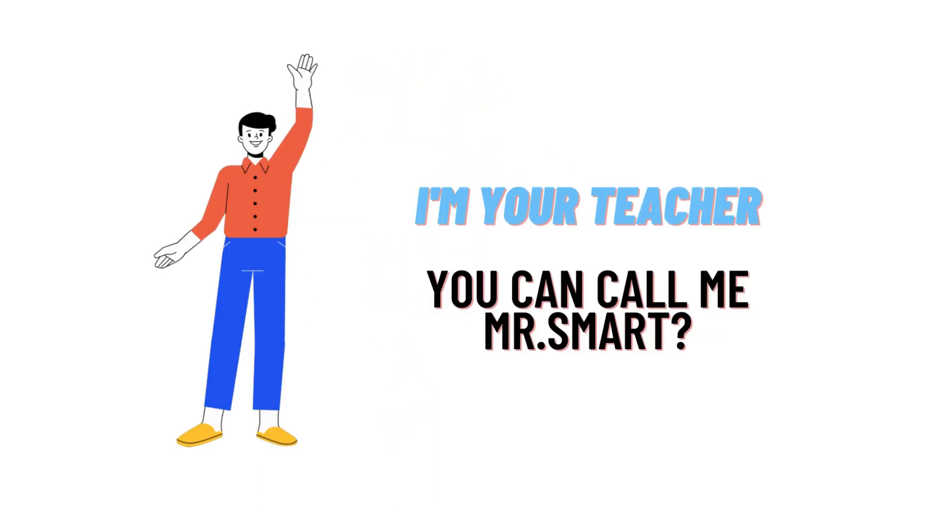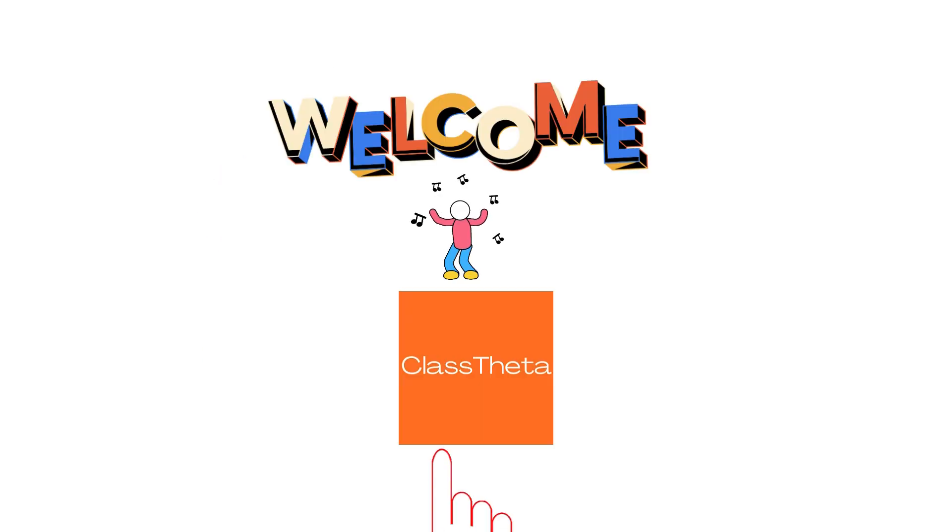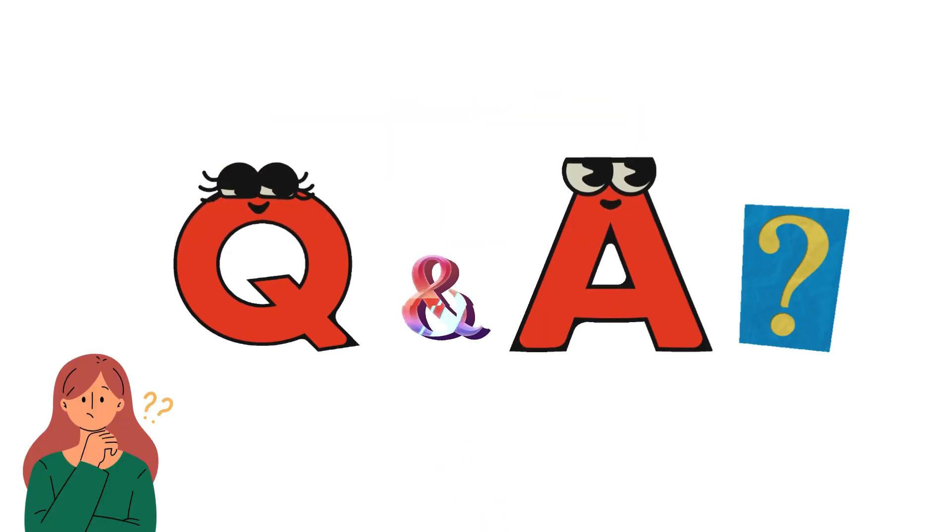Hello everyone, I am Akrash, your teacher here, and I will teach you different questions and their answers. I welcome you on class twitter.com. Our today's question is: